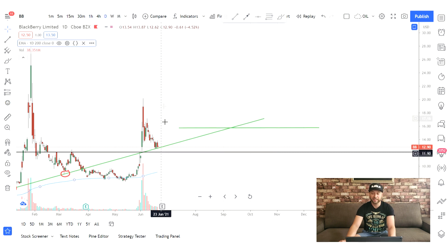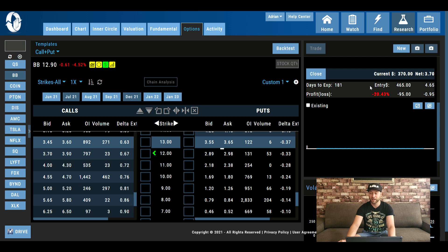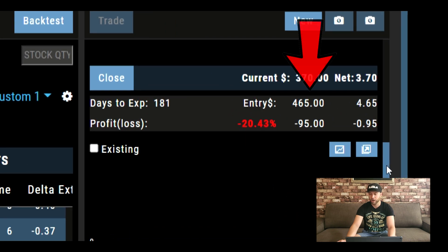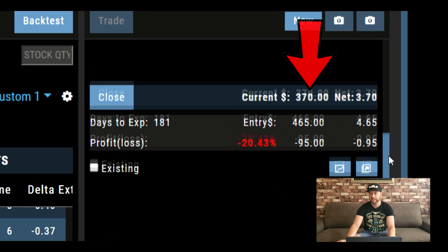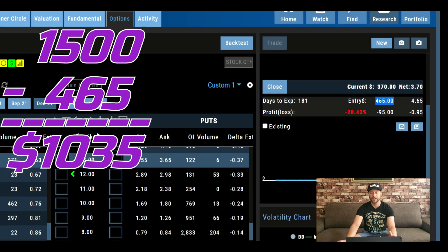The maximum amount of money I'm looking to allocate on this trade is about $1,500 — that'd be my maximum risk. Currently I have $465 in, so there's at least a thousand dollars left to play with. That's it, I hope you guys enjoyed this video. If you did, please don't forget to smash that like button and subscribe, and we'll see you in another video — ciao!